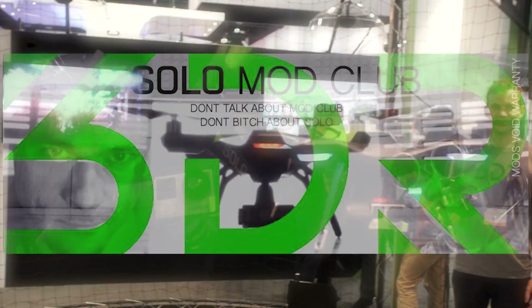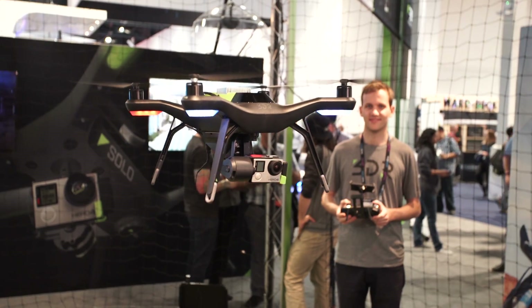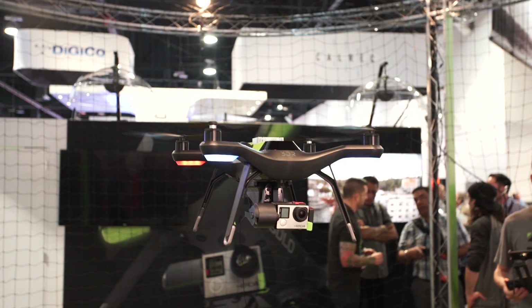I've been looking forward to optical flow coming out. When is it going to release? The simple answer is I've done this as an aftermarket thing, coming from the community. All the instructions for this will be up on the Solo Mod Club later this week, just straight after NAB, and basically the instructions on where to get all the various parts will be there.